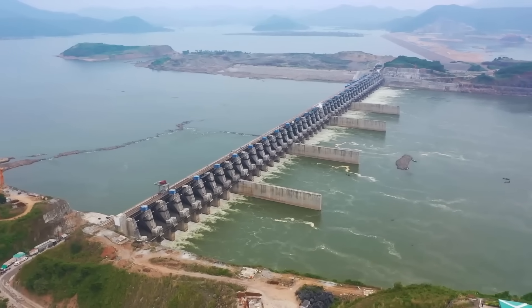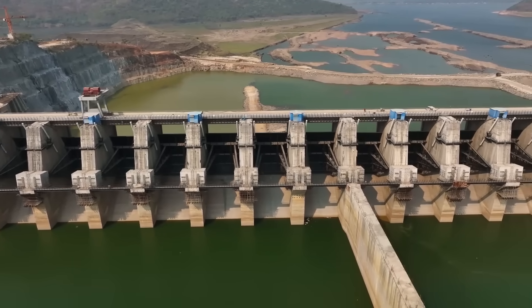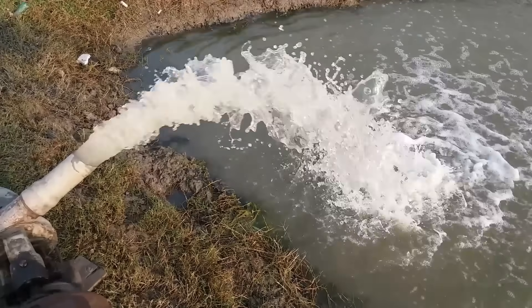Why is India spending billions to build a massive barrier on a river? Known as the Polavaram project, this giant barrier is more than just an impressive piece of engineering. It's a solution to critical problems in water management, irrigation and energy supply.